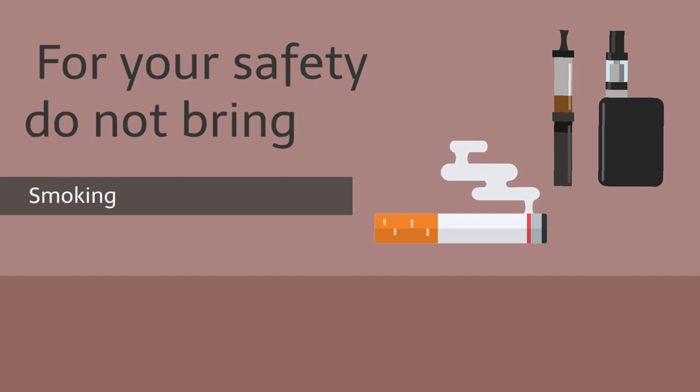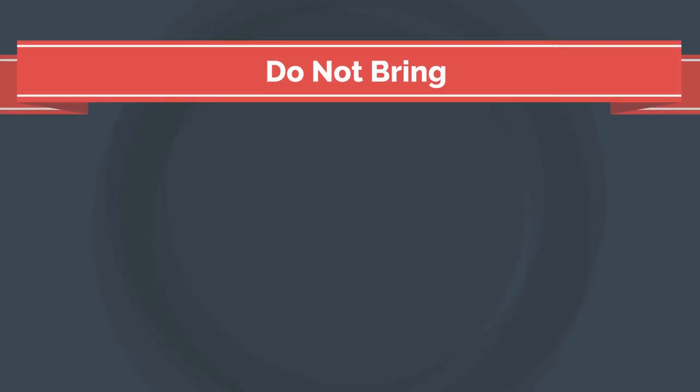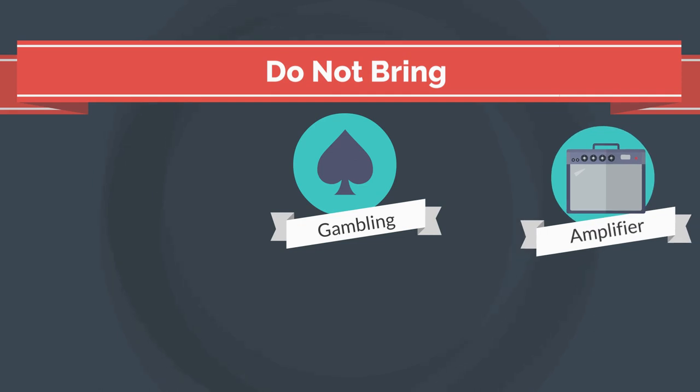More information can be found at smokefree.ucsd.edu. Please do not bring supplies that would be conducive to creating a gambling situation. California law forbids gambling on state property. As such, gambling in or around the residential facilities is illegal and thus prohibited. Amplifiers and subwoofers should not be used in the residential facilities, as these create a disturbance for others in the community.